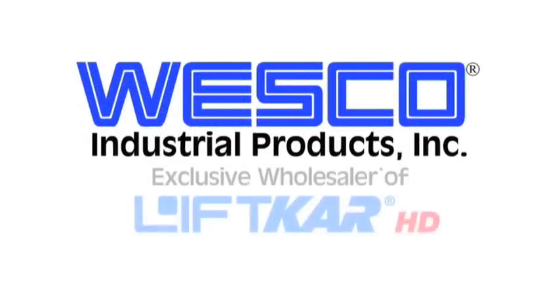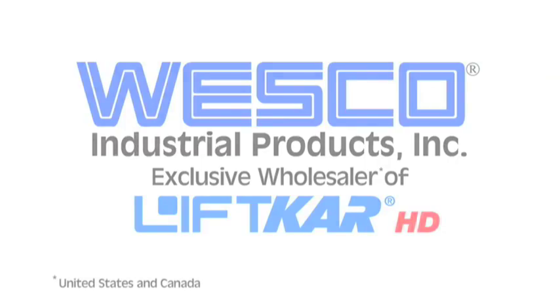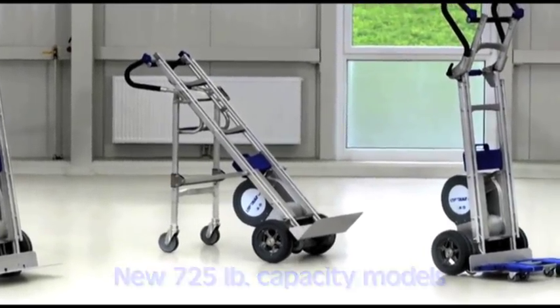Introducing the new Lyftcar HD battery powered stair climbing truck with advanced safety features, available exclusively from Wesco. There are two Lyftcar HD models with a 725 pound capacity and a wide variety of options.